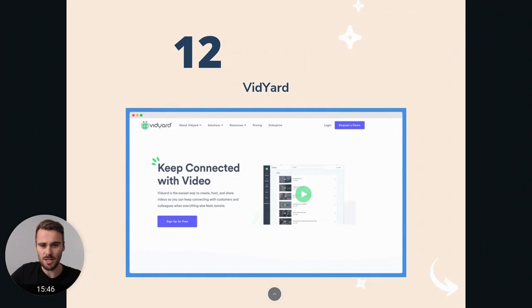Vidyard is a similar solution — they also help with videos and have a few other specific use cases. Story Express is a little bit more of an early-stage product, while Vidyard is more of a developed product, but that also reflects in the pricing. They have enterprise solutions which could be interesting. I suggest you check them both out — Story Express and Vidyard — and pick the one that works best for you.